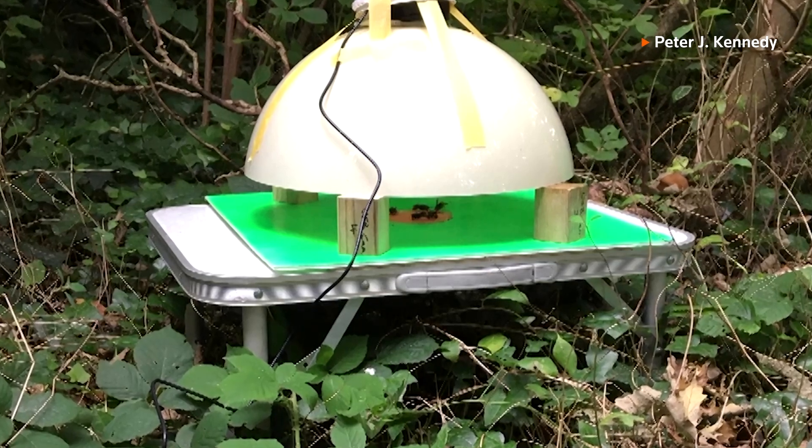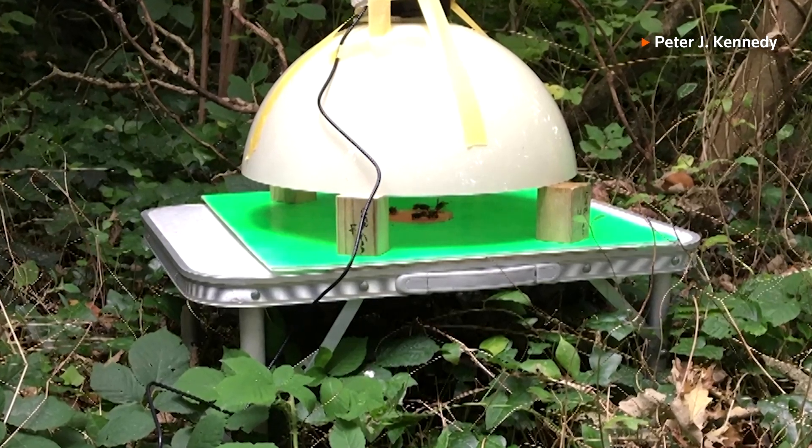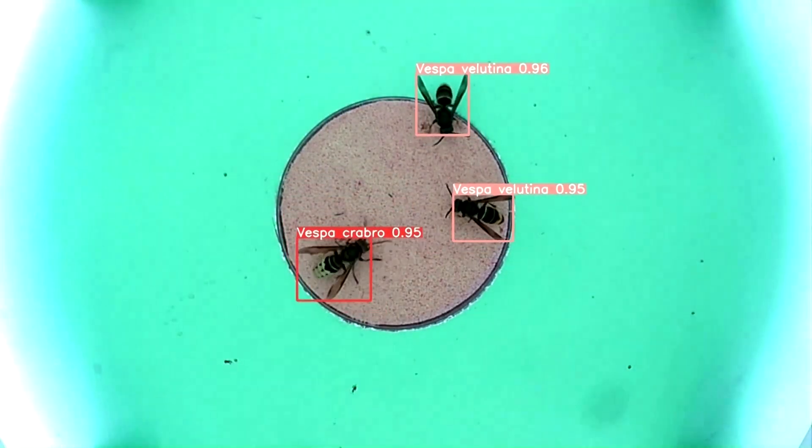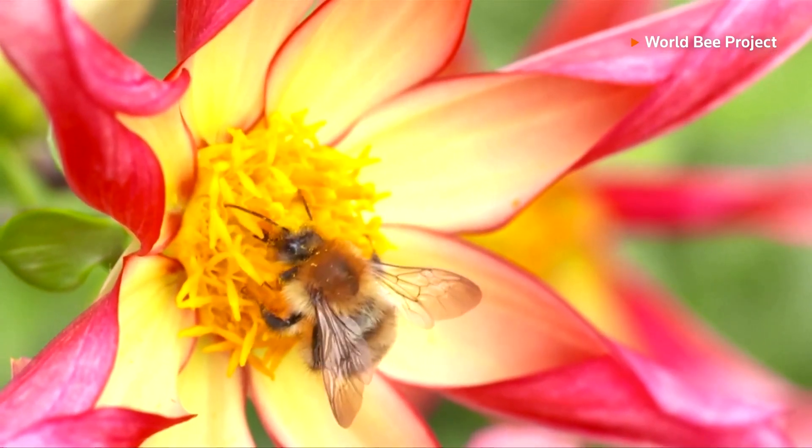That's where the University of Exeter's new AI-driven system comes in. It allows users to spot the hornets with remarkable accuracy and help save local species along the way.